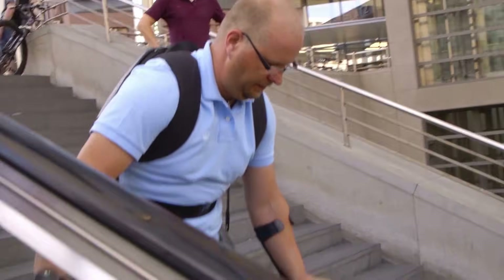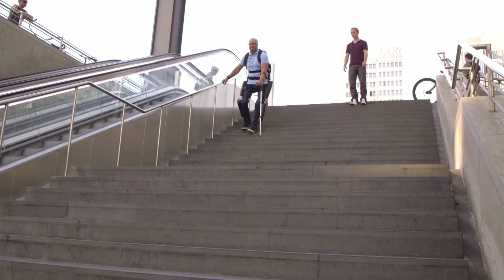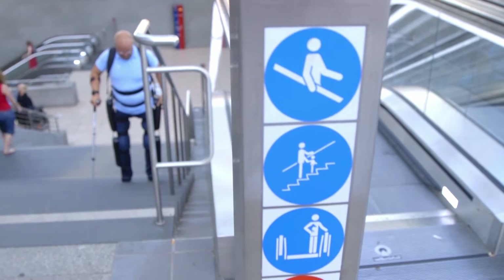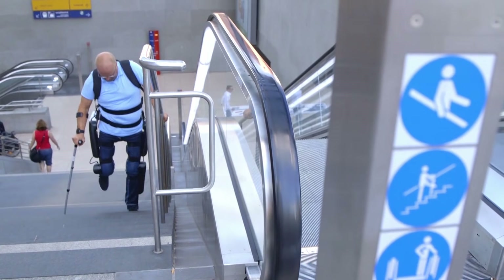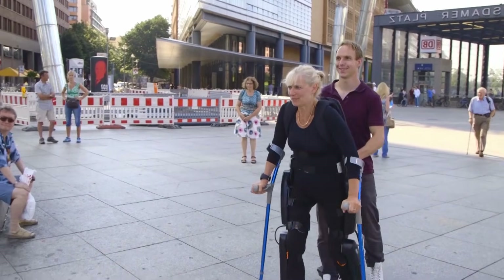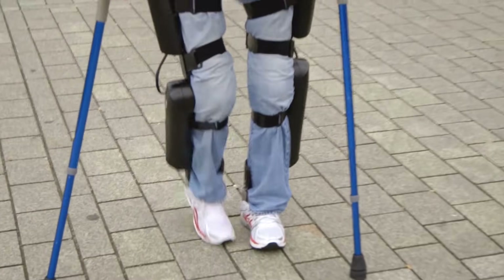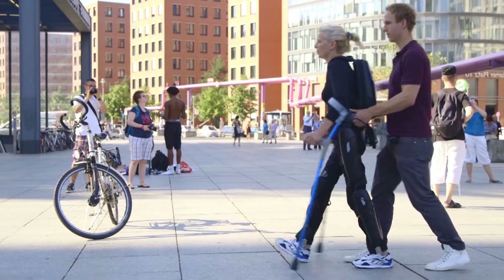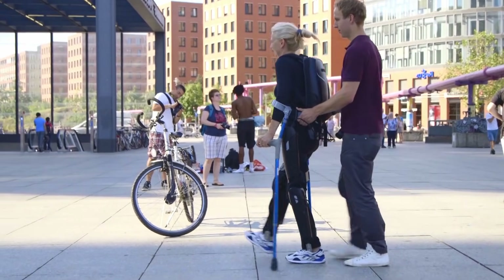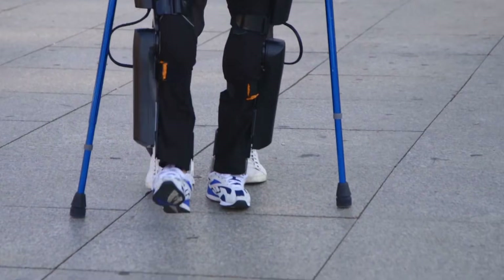Climbing stairs? They reduce the stress on your joints by 60 to 70 percent. The engineering is remarkable. Pressure sensors embedded in the frame detect the exact instant you're about to move. Within milliseconds, the motors respond, amplifying your natural motion. You're not controlling the exoskeleton with buttons or switches — you just move normally and it makes you stronger. The battery lasts 8 to 10 hours, meaning you can wear it all day without thinking about charging. These systems give elderly users independence back. Tasks that required help or were simply impossible become manageable again. You can walk to the store, climb stairs to visit friends, stand for as long as you want without pain. It's not just mobility — it's dignity and freedom.